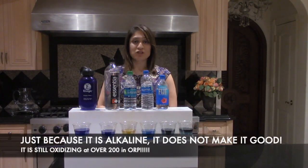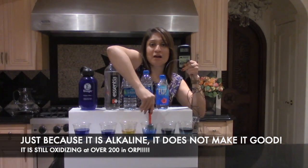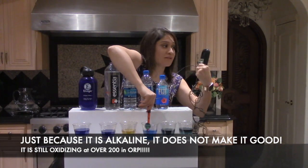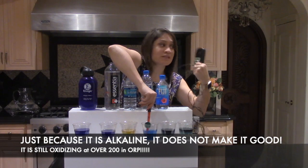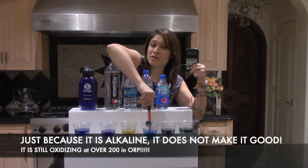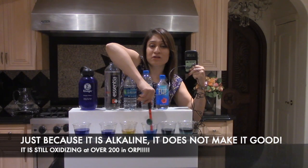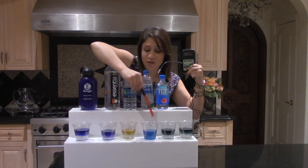Now let me show you: just because it is alkaline, it does not mean it is an antioxidant. It is now at 270s, which means it's still oxidizing the body. It goes down because you've now added minerals to it. However, it is still oxidizing the body, which means it is still causing sickness and aging.